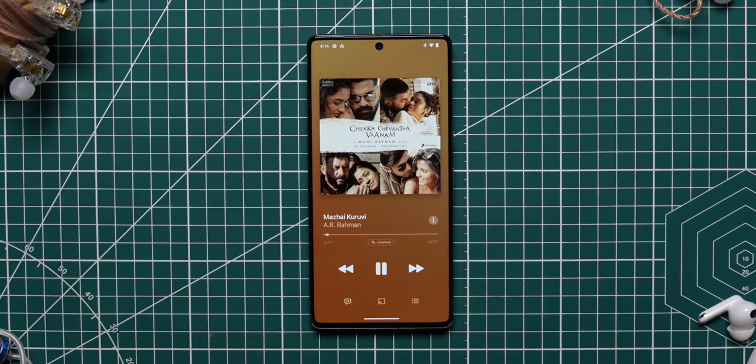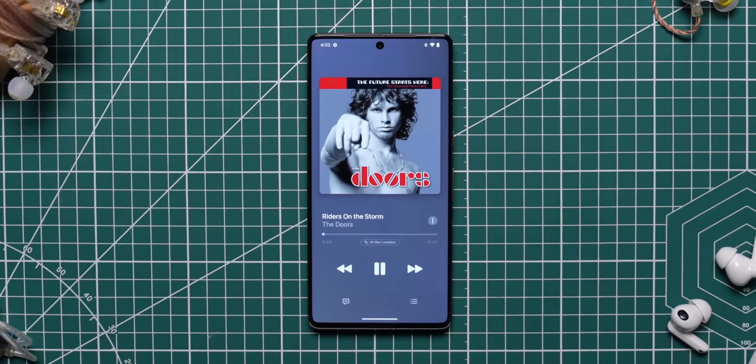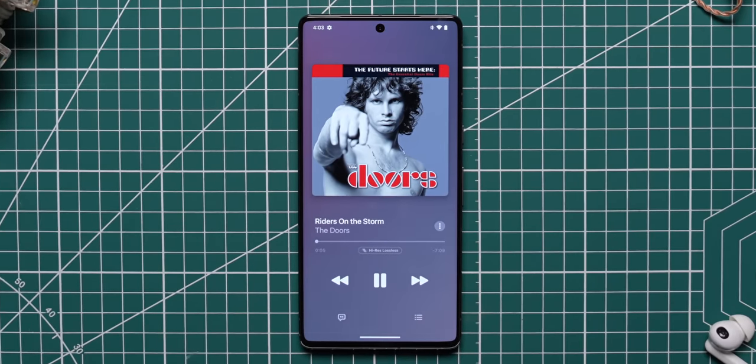Before we get into the hardware itself, let me recommend some apps and services that you will need on your phone to get you started on this journey. I'm going to start off with Apple Music because that is currently the only music streaming service in our country that is offering lossless music. You've got a wide range of lossless and high-res lossless tracks in Apple's entire catalog, so it should serve your purpose.